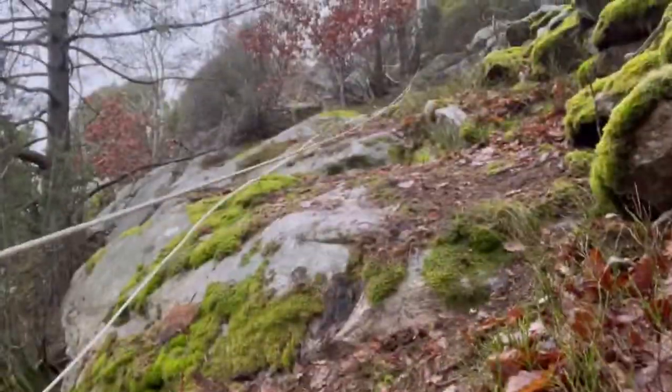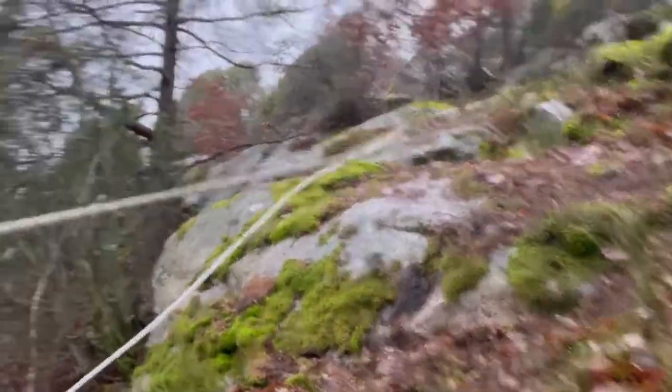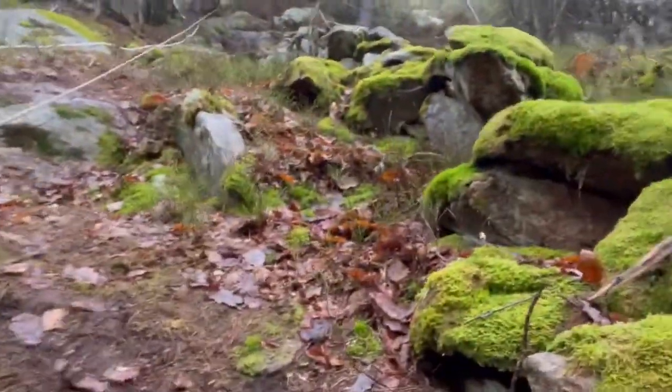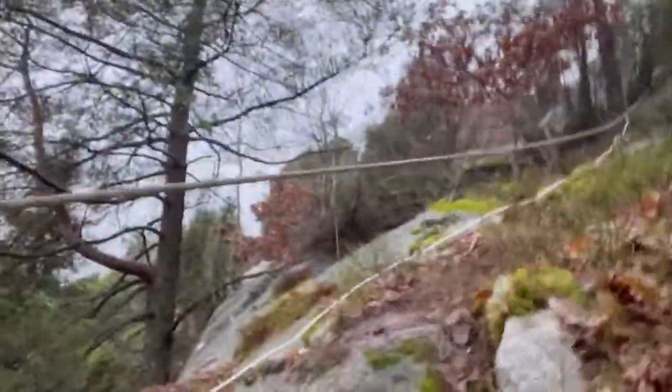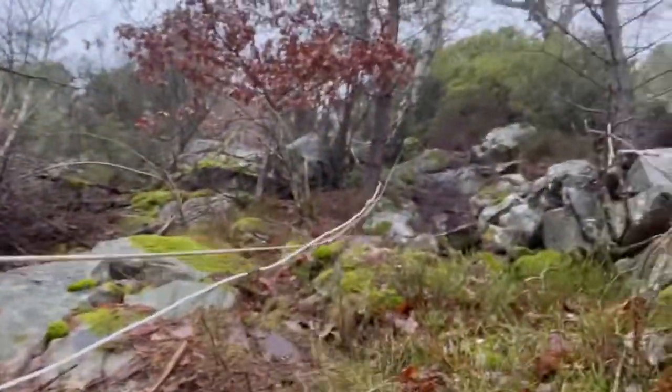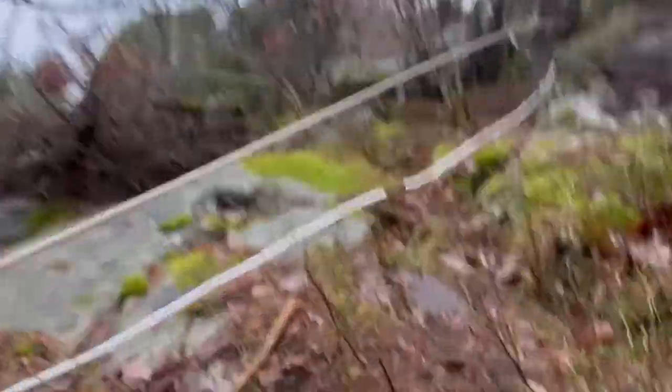It will be much better to have the turbine up here than down beside my house, because this mountain protects my house from the winds. If I had it down there it would not produce anything.